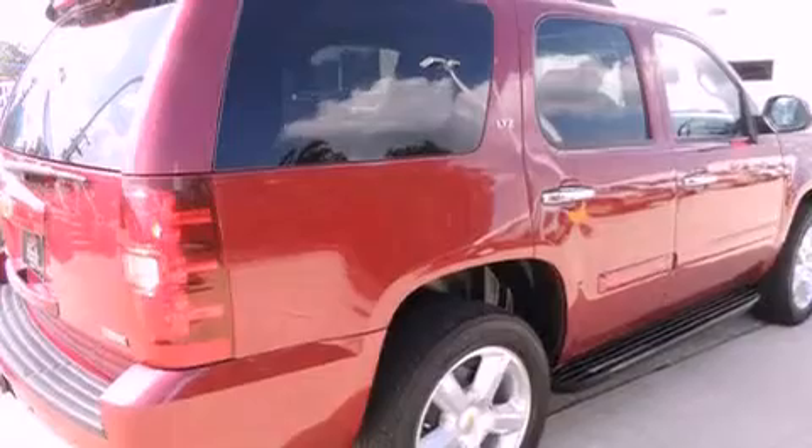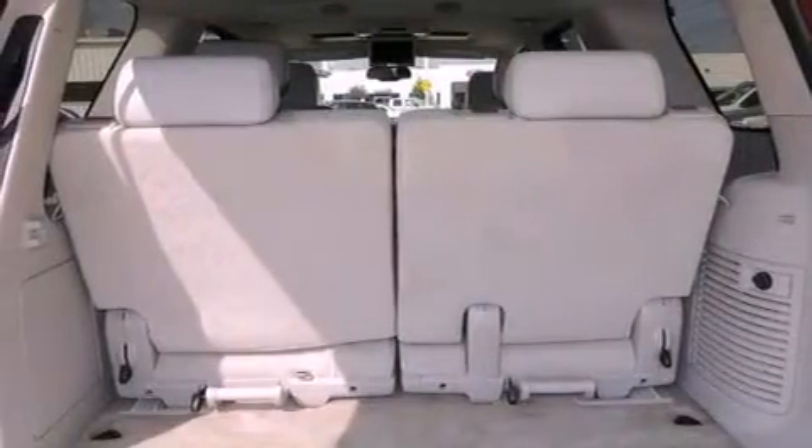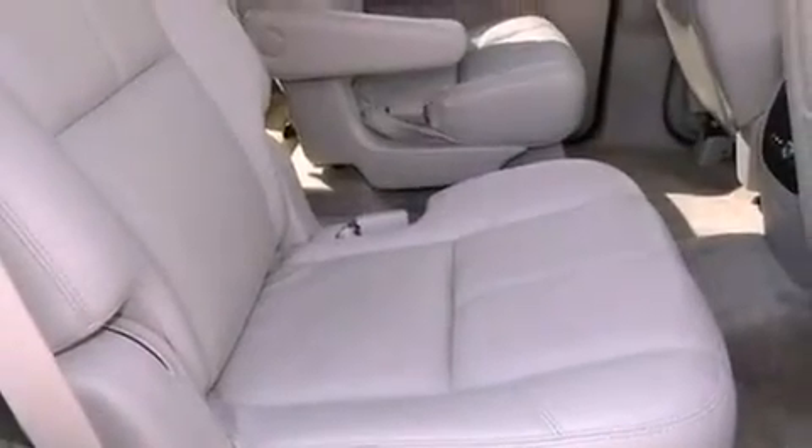The following features are also included: a sunroof, heated seats, cruise control, a CD player, leather seats, running boards, a security system, an anti-lock braking system, and air conditioning with automatic climate control.